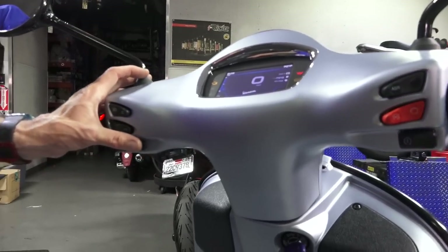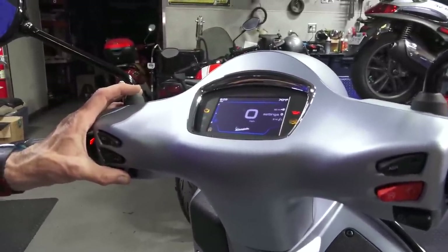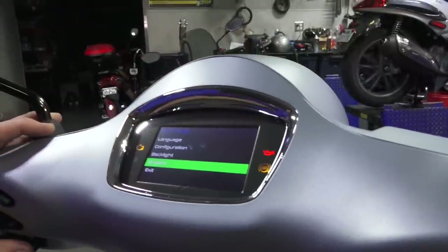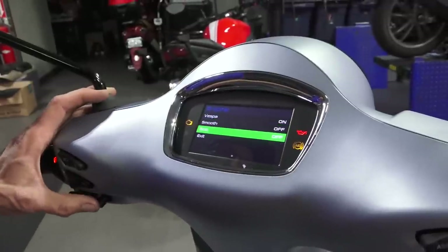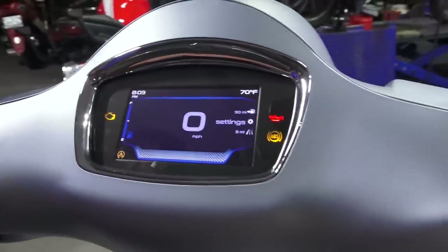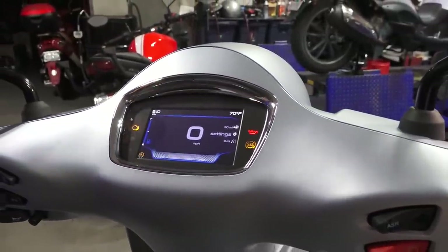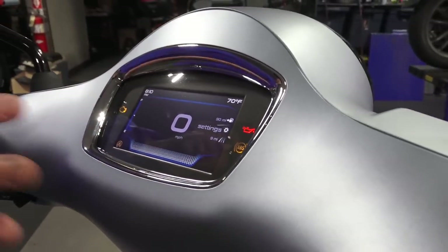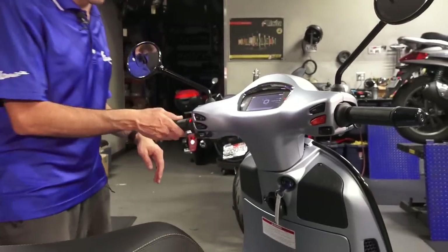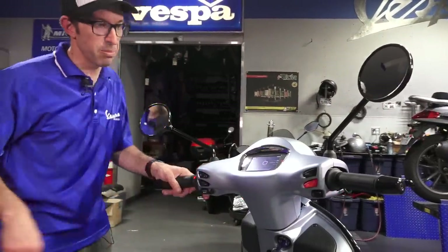For the speedometer, you can go into the settings and pair it to Bluetooth. You can change the background of the display — there are a couple of different variations: right now it's got the Vespa, the smooth, or the grid — three different options. The backlight changes based on the ambient light condition; in night mode it will be dark, and out in sunlight it will be much brighter. You can also override it in settings. I think the grid one looks the best — it's got nice blues that match the blue of the scooter.